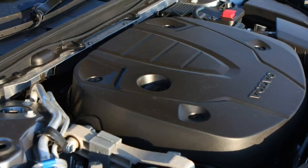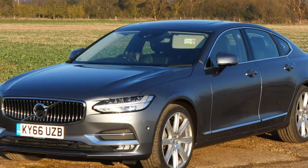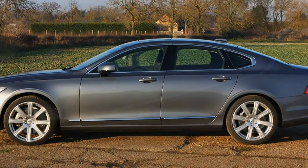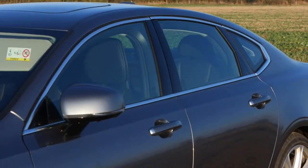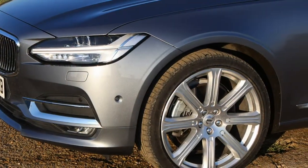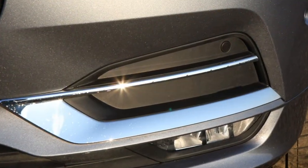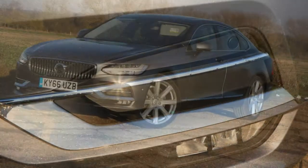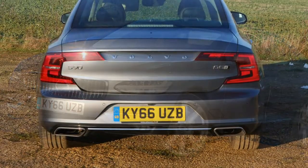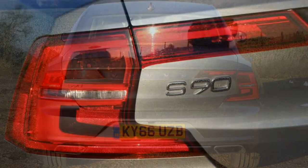Providing the power for the Volvo S90 is a pair of diesel engines, both 2.0-litre four-cylinder units. The diesels on offer are the same as found in the Volvo V90 estate, each paired to an 8-speed automatic gearbox. Expected to be the most popular, the D4 is a front-wheel drive setup producing 190 horsepower and 400 newton-metres of torque.